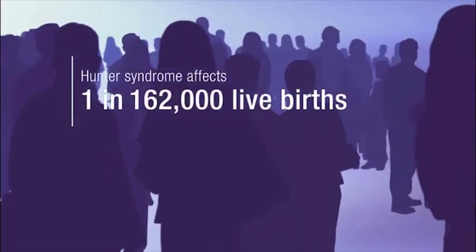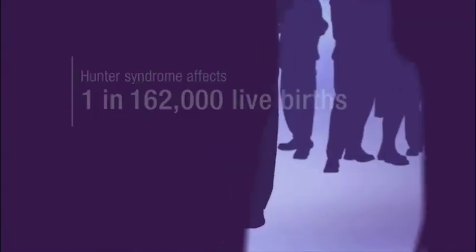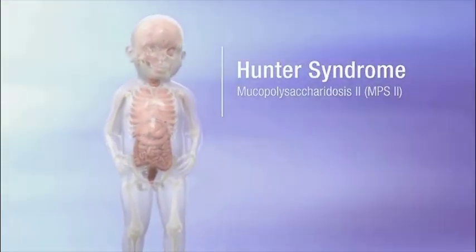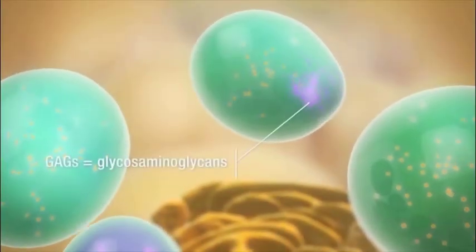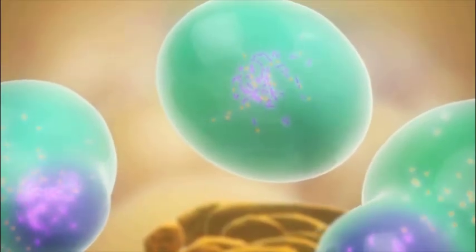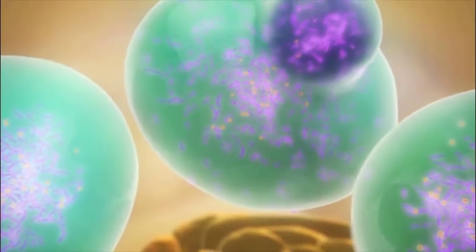Welcome to a short video about the genetic disease Hunter syndrome. This inherited condition affects approximately 1 in 162,000 live births, almost exclusively males. Hunter syndrome, also known as mucopolysaccharidosis 2, or MPS2, is a chronic, progressive metabolic disease. Inside the cells of the body, excess substances called GAGs build up in special compartments called lysosomes. The enzyme that is needed to break down GAGs is missing or defective. As Hunter syndrome progresses over time, excess GAG storage leads to medical problems in many body systems.